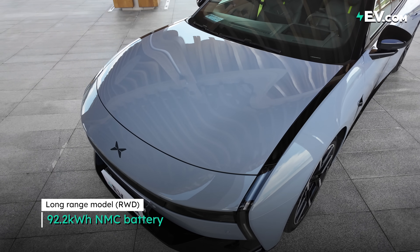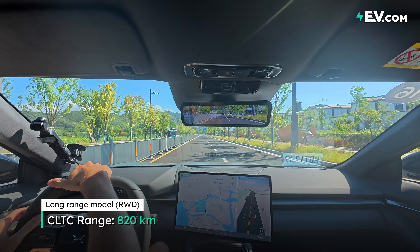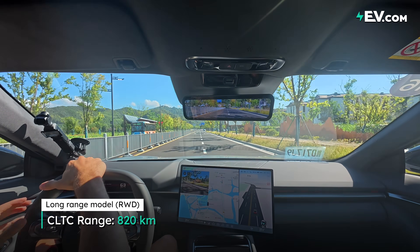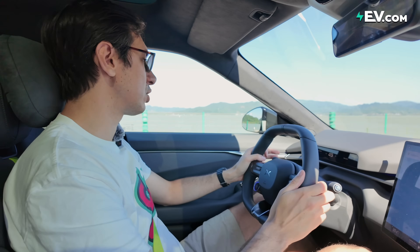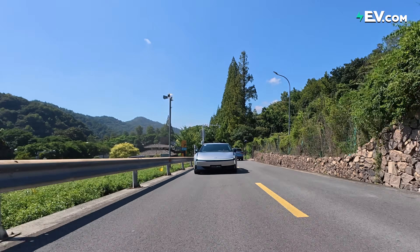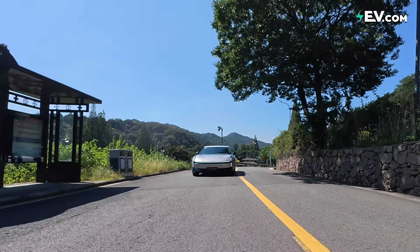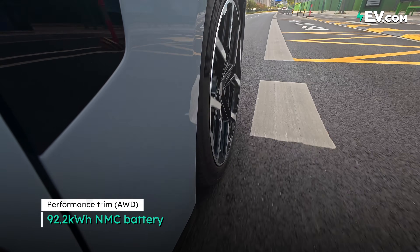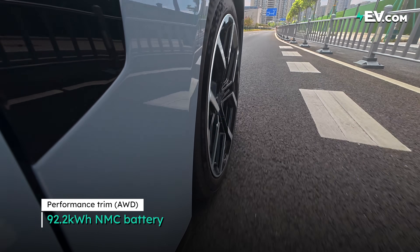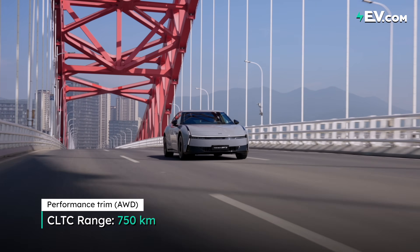The long range version has a 92.2 kWh NMC battery, and this is going to give you 820 kilometers of CLTC range. This is essentially the long range version — this is probably the version I would go for. But if you do want a bit more performance, you can go for the dual-motor version, which is going to give you that 3.7 seconds 0-to-100 acceleration time. And actually the range doesn't suffer too much — this has a range of 750 kilometers.